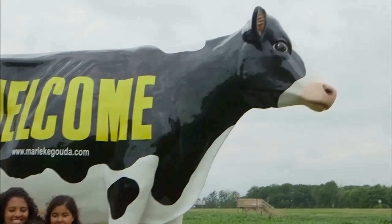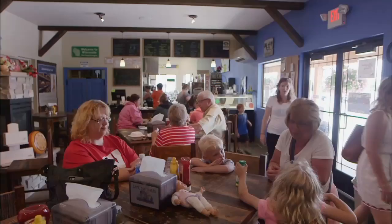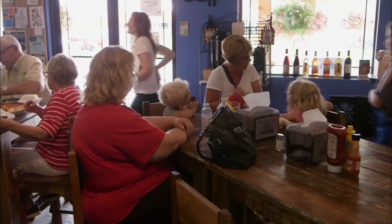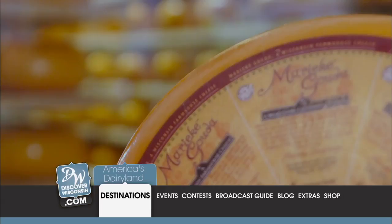Speaking of cheese, after touring the farm we worked up an appetite. Luckily we didn't have to go far — we just headed to Cafe Dutchess, which is attached to the Pentermans' Cheese Shop and has some fresh fried cheese curds. Holland's Family Cheese in Thorpe is a great place to take the family. You can learn, eat, and buy some award-winning farmstead-made Gouda to take home with you. Log on to discoverwisconsin.com and download an itinerary.